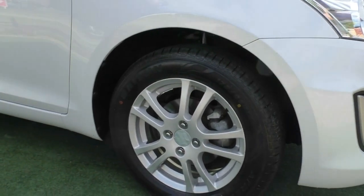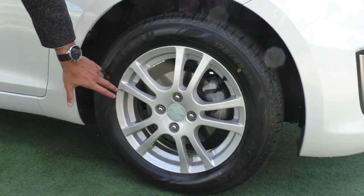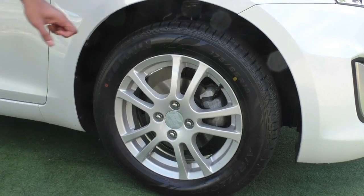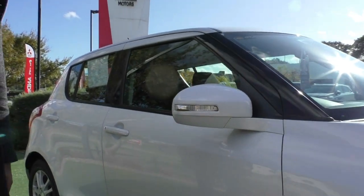Coming across to the first rim, there's a nice multi-spoke rim with a very tiny mark there which actually rubs off, so nothing too worrying. The rims actually present really well, and there are brand new tires at the time of this video, giving you longevity in the car — especially if you're buying it for your daughter or your son.